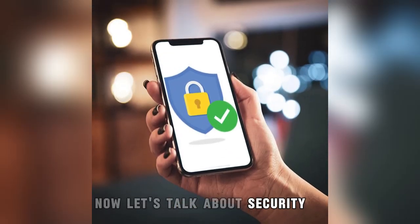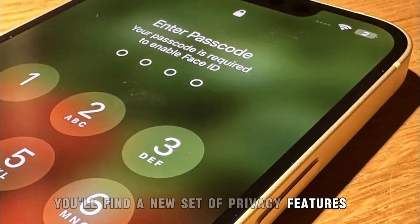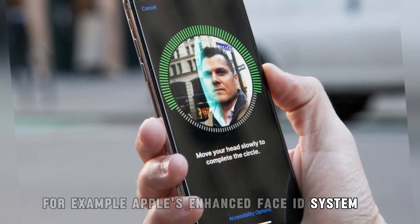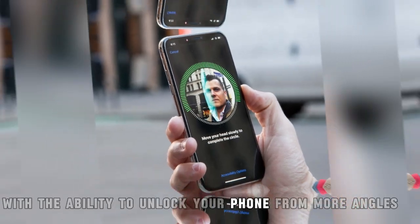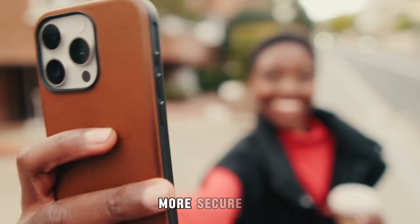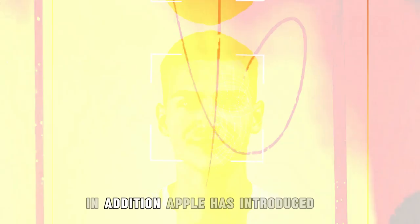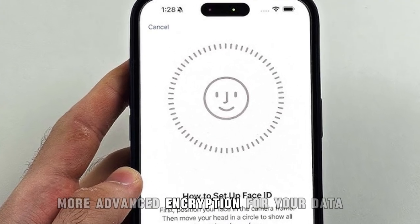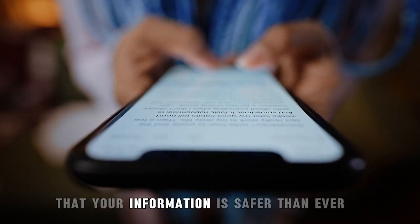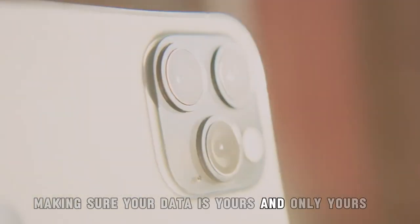Now, let's talk about security, because Apple knows how important it is to keep your personal data safe. With this update, you'll find a new set of privacy features that are smarter and more robust than ever. Apple's enhanced Face ID system now works even faster and more securely, with the ability to unlock your phone from more angles. This makes it easier to use, more reliable, and most importantly, more secure. Your face is your password, and with the latest updates, it's more foolproof than ever. In addition, Apple has introduced more advanced encryption for your data. Whether you're messaging friends, making payments, or browsing the web, you can feel confident that your information is safer than ever. Apple is doubling down on its commitment to user privacy, making sure your data is yours, and only yours.